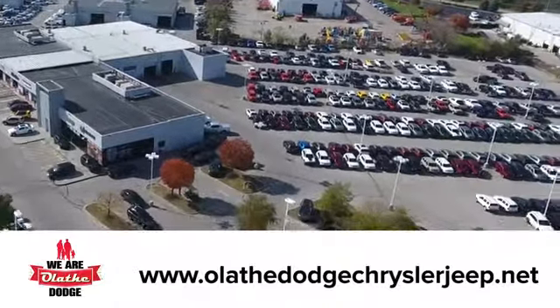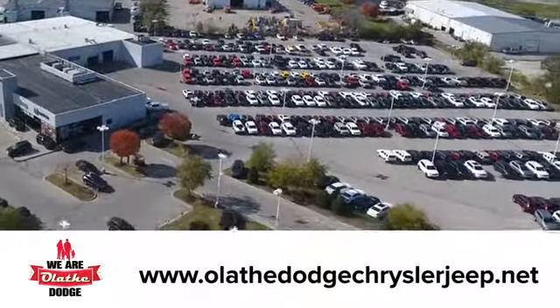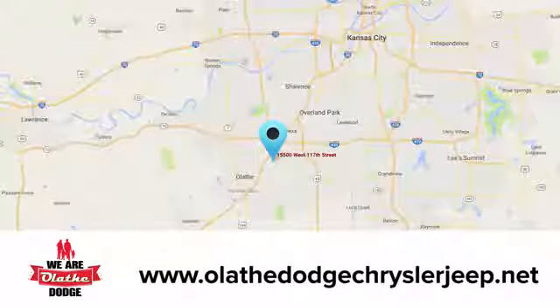At Olathe Dodge Chrysler Jeep Ram, we have an incredible inventory of new and pre-owned vehicles to choose from. Stop in and see us today.